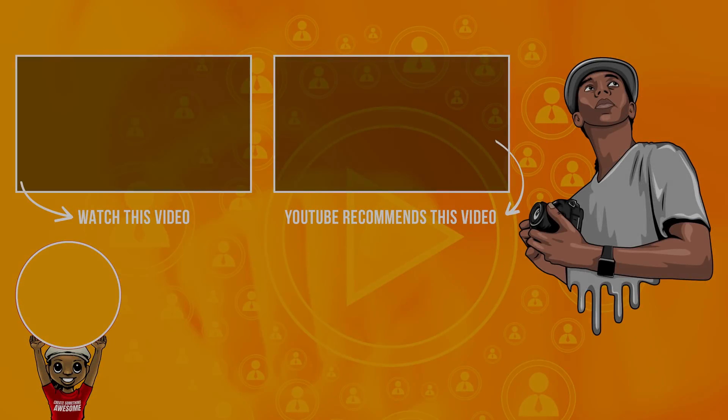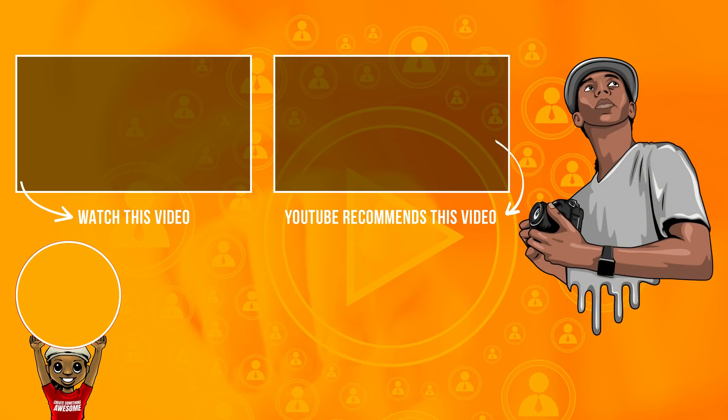Anyway, I hope you guys got something out of this video. Like this video if you like it, don't forget to subscribe, and check out the other awesome stuff here on the channel. As always, thanks so very much for watching, and don't forget — go out there and create something awesome today with whatever tools you happen to have. Take care. Bye.